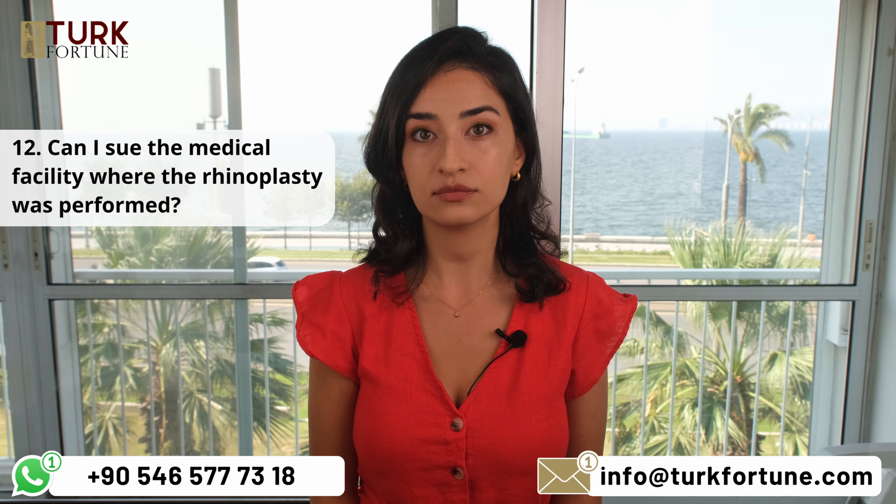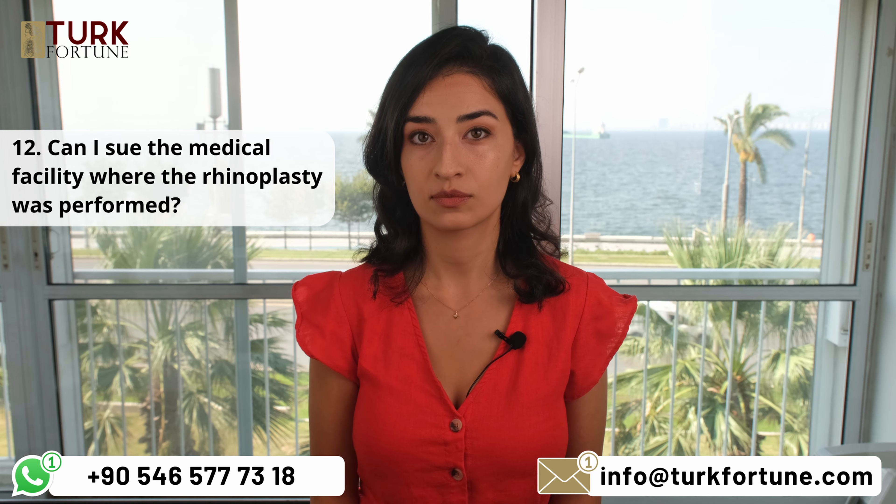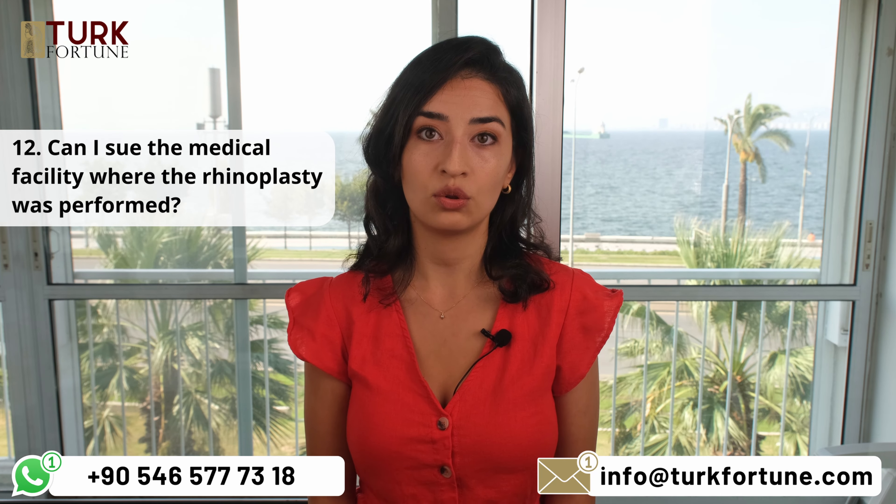Can I sue the medical facility where the rhinoplasty was performed? Yes, in most cases you may include the medical facility in your lawsuit if their negligence contributed to the harm you experienced.